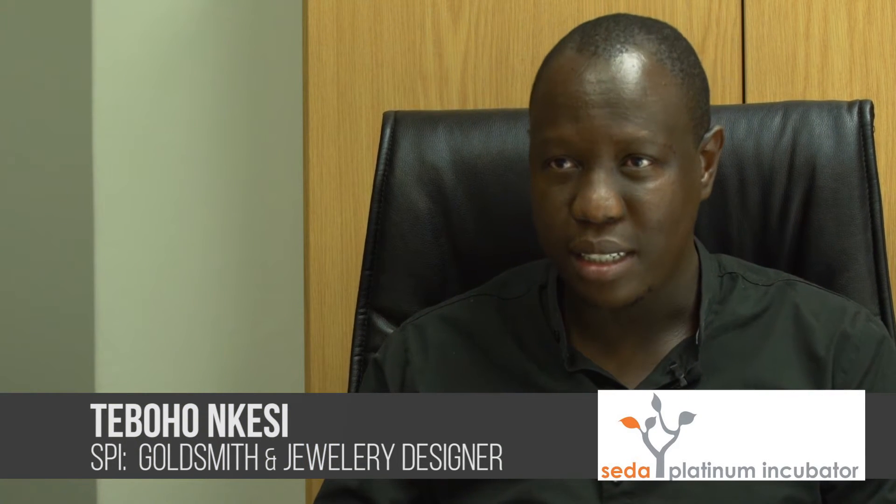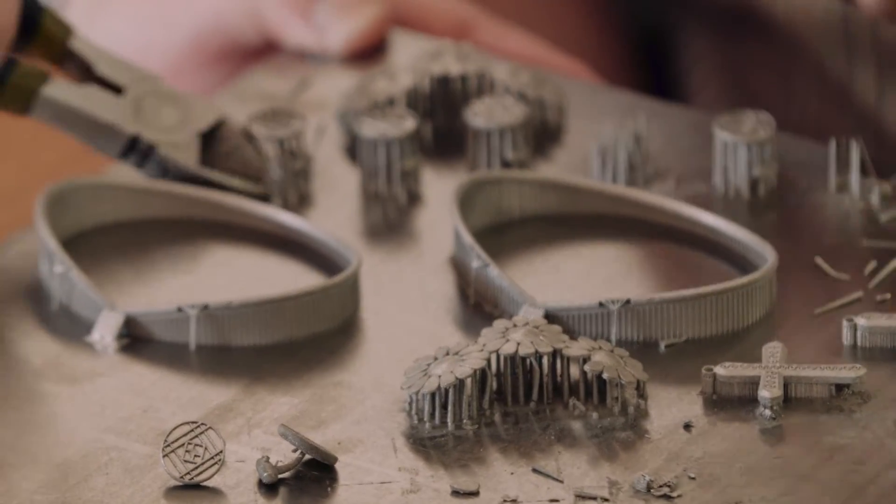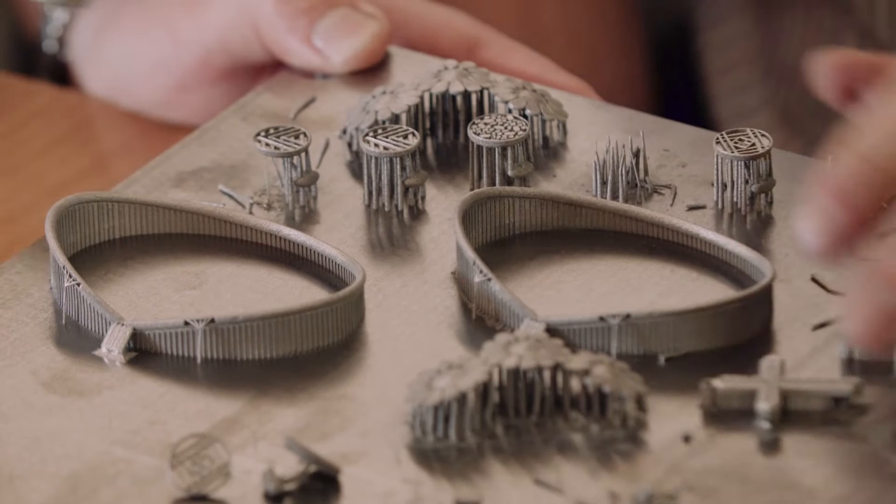As a goldsmith, it's very challenging and exciting at the same time to work with this metal, platinum. Because of the complexity of the structure of the metal, we become so restricted to showcase our talents and to design intricate designs. And this kind of collaboration will assist most jewelers to showcase their talents and be free to go wild with their imagination.